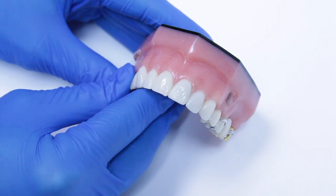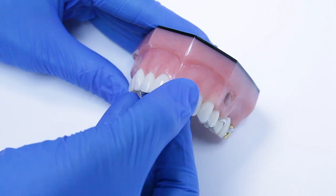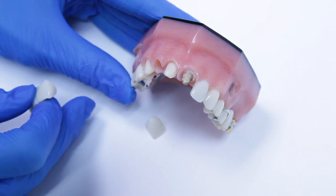Both procedures take two visits to complete. First, your tooth is prepared, as shown in the examples — one for the front tooth and one on the right side for the bridge.